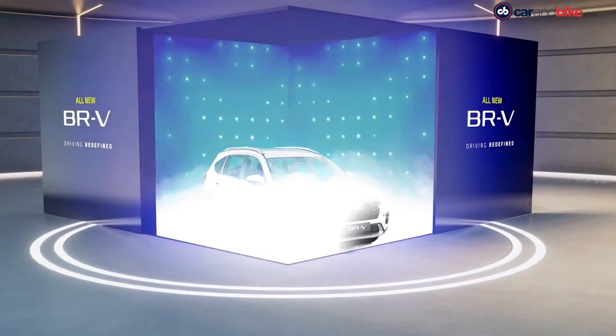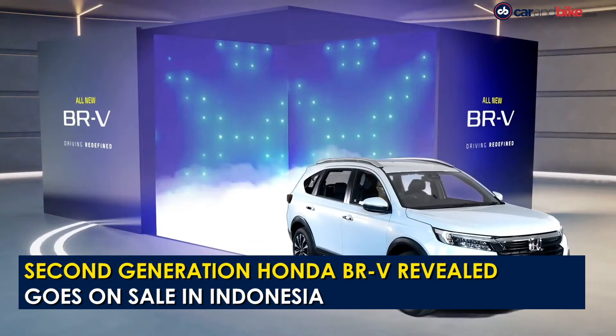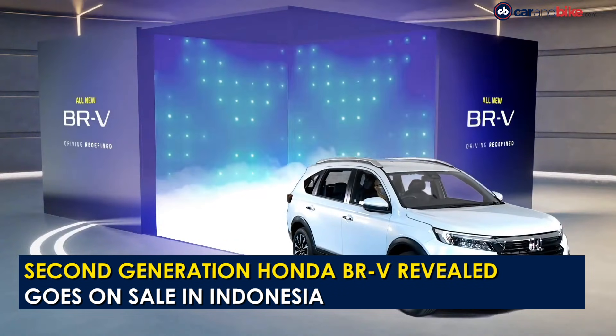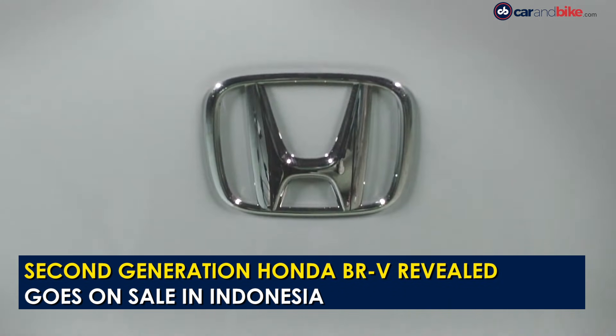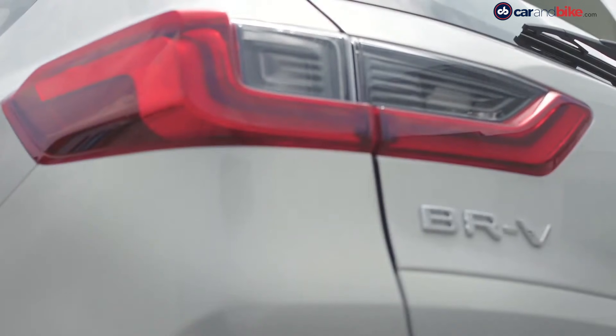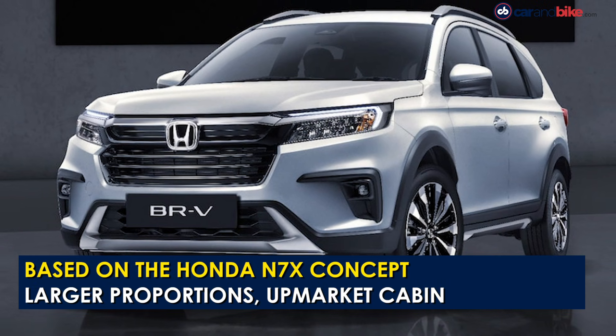Honda has finally pulled the wraps off the new generation BR-V SUV in Indonesia. The all-new offering is based on the N7X concept showcased earlier this year. Unlike its predecessor that was based on the Brio platform, the new version is based on the same platform as the Honda City and shares several components, engine options and features with the compact sedan.